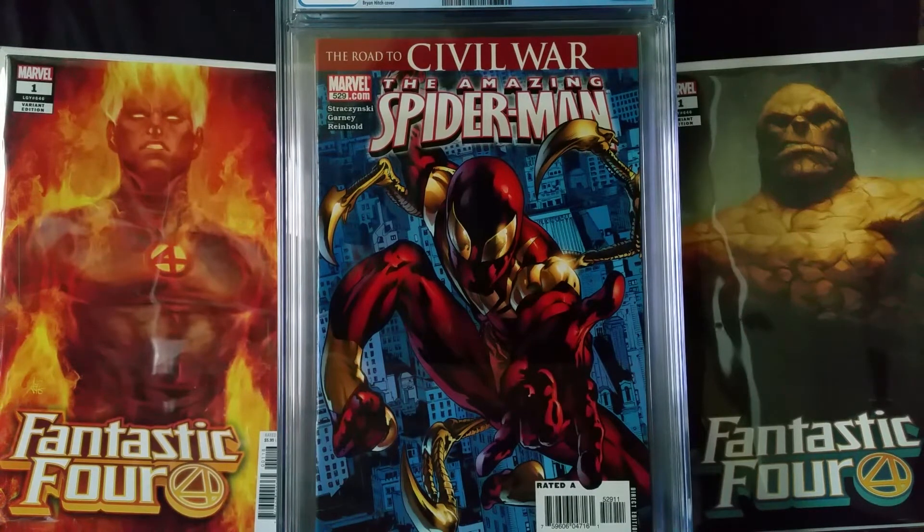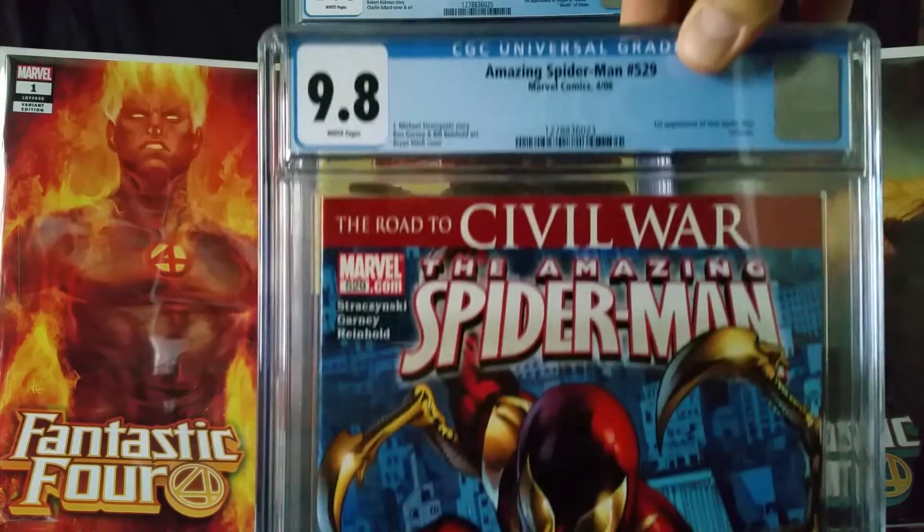Next book is Amazing Spider-Man 529. This is the first appearance of a new Spider-Man costume, which is the Iron Spider suit. Came out in April 2006. It's a J. Michael Straczynski story, with Ron Garney and Bill Reinhold art and a Brian Hitch cover. This one came back at a 9.8.